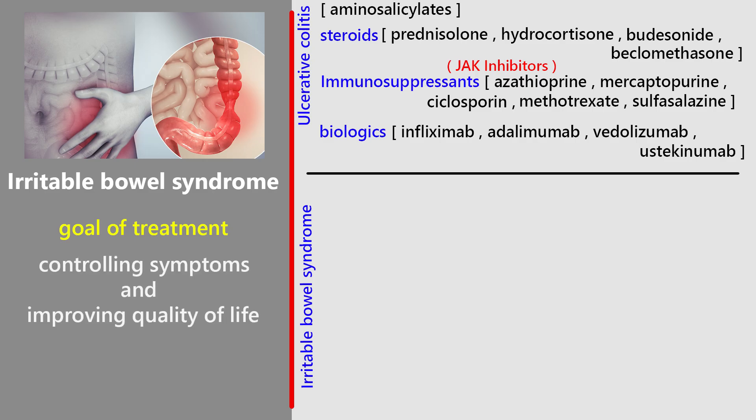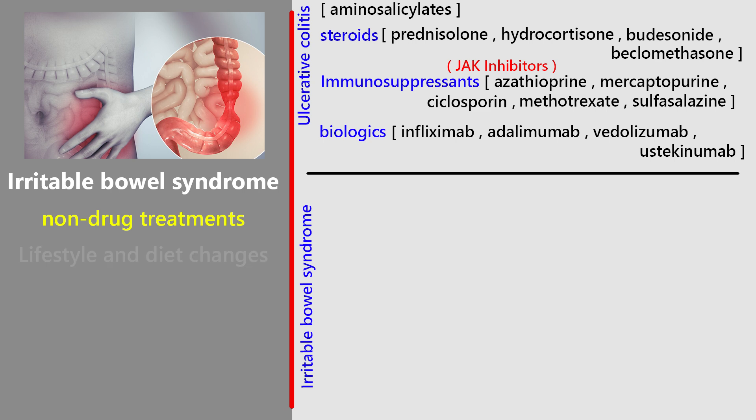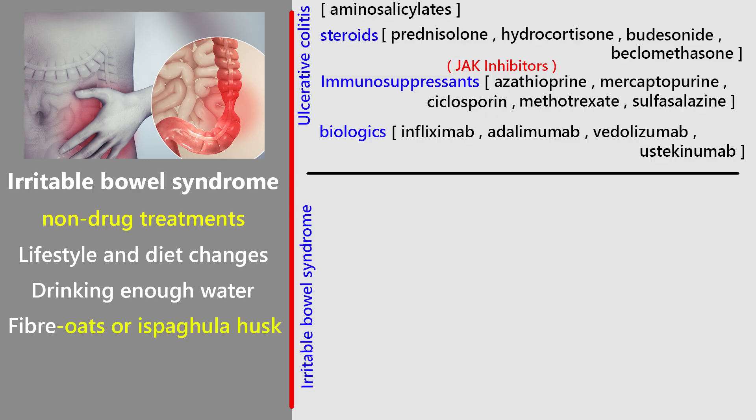The main goal of treatment is controlling symptoms and improving quality of life. Lifestyle and diet changes make a big difference: eat regularly, avoid long gaps between meals, stay physically active, and drink enough water — around eight cups a day. Patients are advised to cut down on caffeine, alcohol, and fizzy drinks, and avoid sweeteners like sorbitol if diarrhea is a problem. Soluble fiber like oats or ispaghula husk can help, but insoluble fiber like bran may actually make things worse. Some people benefit from probiotics, tried for at least four weeks, and a specialist might suggest exclusion diets to rule out certain foods.